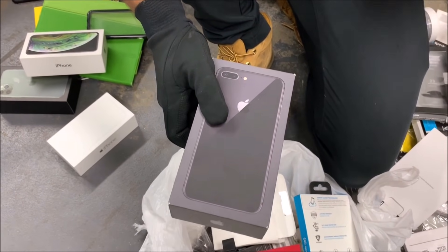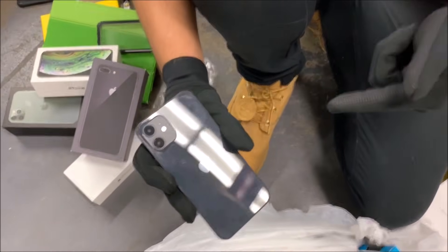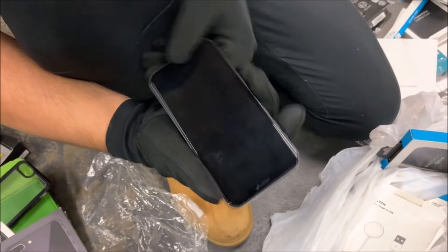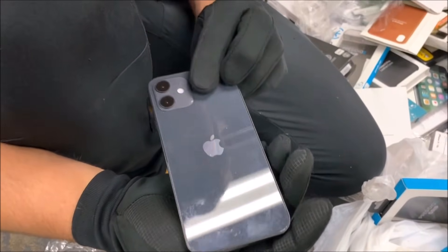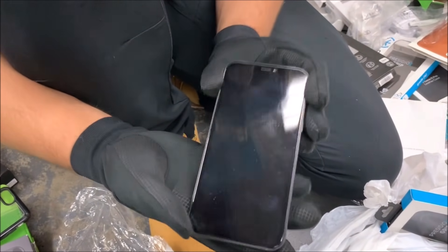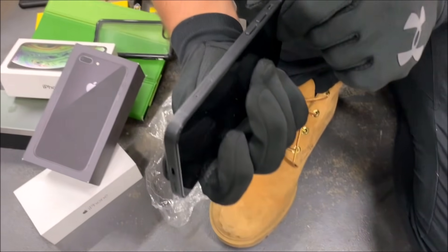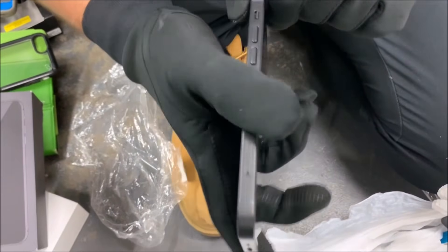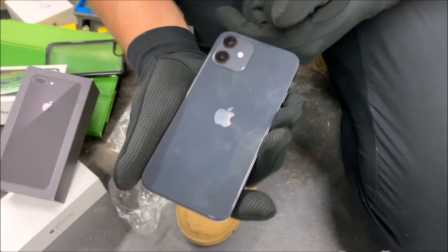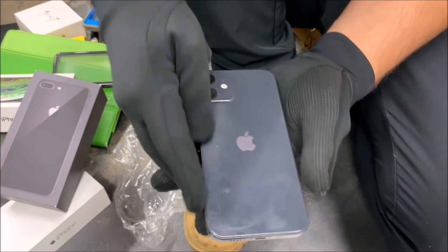Oh no way dude, I see a phone right there! Oh my god — iPhone 11? Are you freaking kidding me guys? This is kind of weird-looking though, it's like blocky. This could actually be an iPhone 12! The 12 is supposed to look a little like this — kind of like the iPhone 4 look with the blocky edges. I've seen pictures but never one in real life.